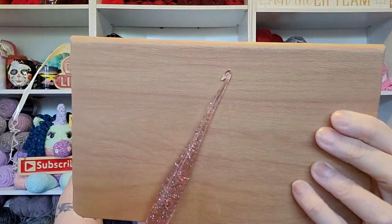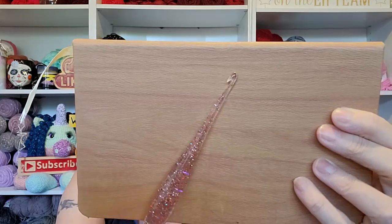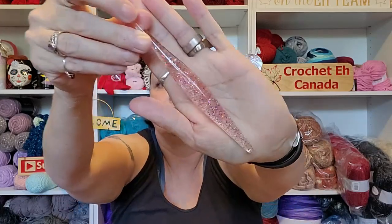Can you see it? It's the tip of the hook — it's got a sharp point. I love that because it gets right into your yarn. There's no mucking about trying to find your stitch; these get right in there. What do you guys think? I absolutely love it. It's stunning. This could be one of my favorite hooks.